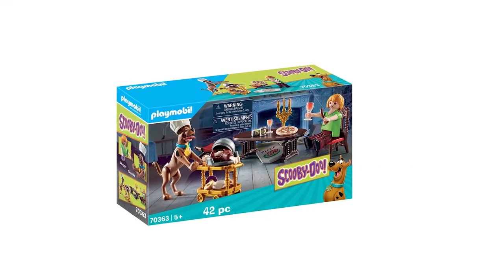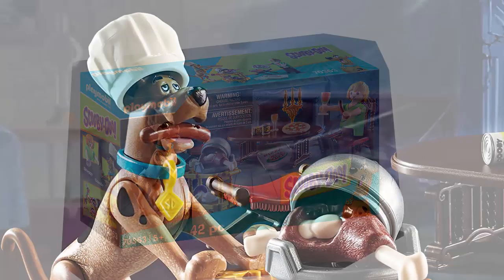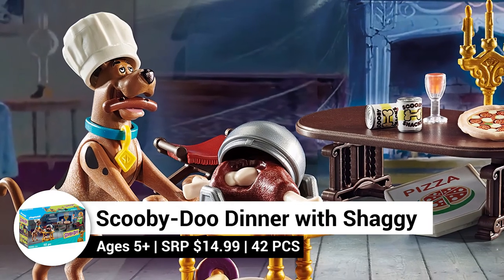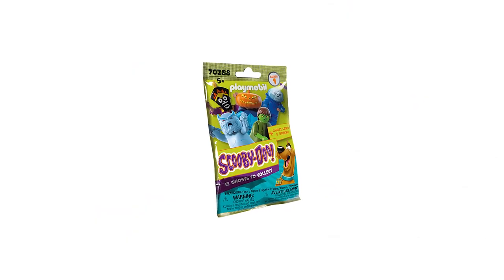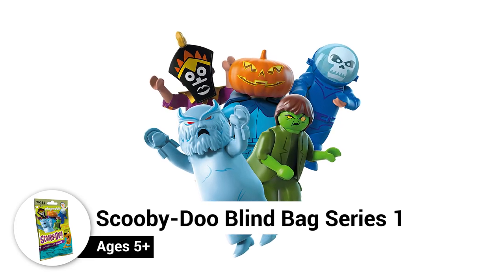You're invited for dinner with Scooby! The Scooby-Doo Dinner with Shaggy set includes Scooby, Shaggy, a dinner table, and plenty of play food for delicious fun. The Playmobil Scooby-Doo Blind Bag Series 1 line features 12 ghosts to collect, and each pack also includes a ghost card and stickers.